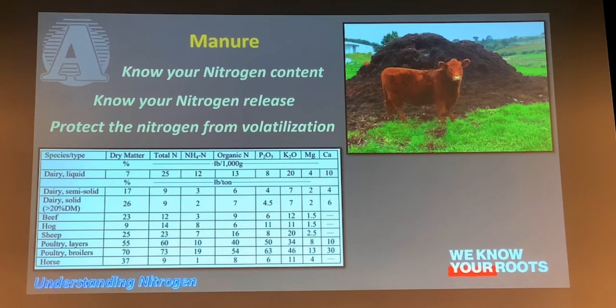If you stick manure on top of the ground, there's a pretty good chance you're going to lose that nitrogen — it's going to turn into ammonia gas. That's why it's important to work it in if you want to take advantage of that nitrogen source. Some guys inject it; some run hog manure effluent through a pivot. There are a lot of different ways, but the biggest take-home here is: protect that nitrogen from volatilization.